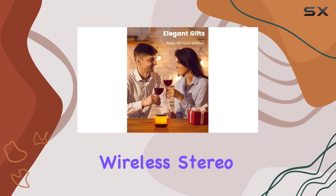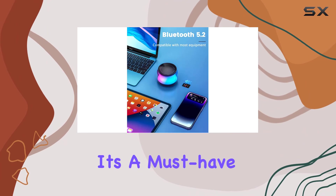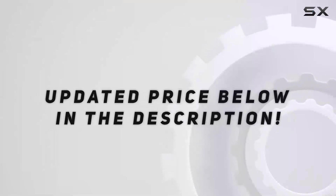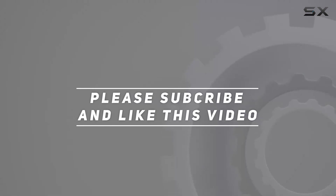In conclusion, the Lenro A64 portable Bluetooth speaker is a powerhouse of style and sound. With its compact size, wireless stereo pairing, and vibrant lights, it's a must-have for anyone looking to amp up their audio experience. Check out the video description for the updated price, and thank you for watching.